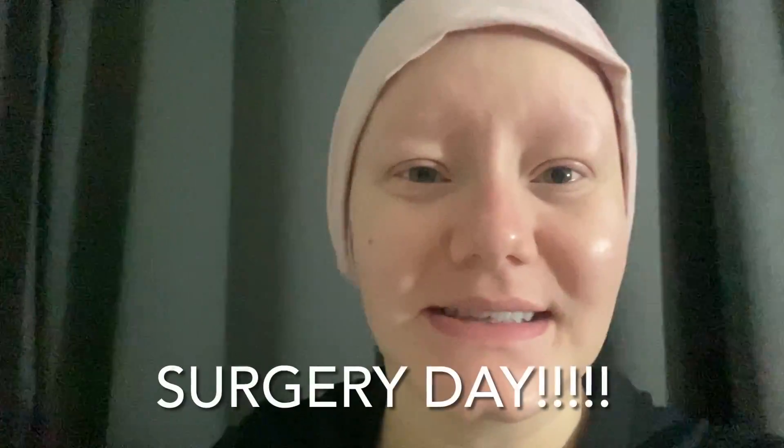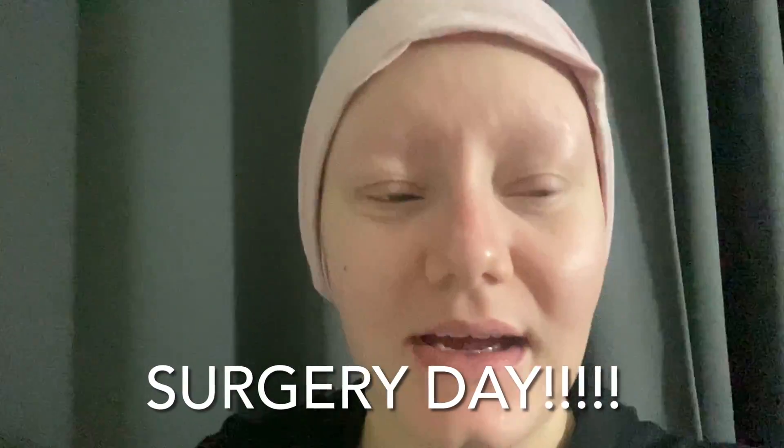Good morning. It is the day of my surgery. It's 5:30 in the morning. I just showered and changed into some comfy clothing, and we're going to head over to the hospital soon. I'm just wearing a Nike shirt and some Aritzia pants. I'm like nervous and excited. We'll see how it goes.